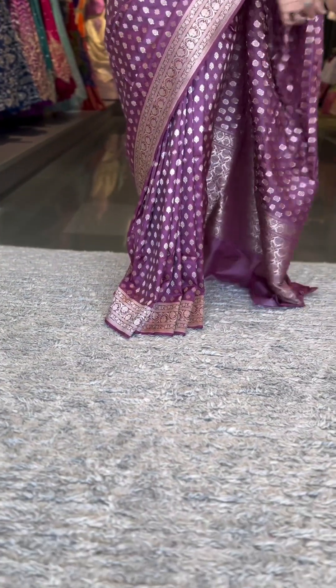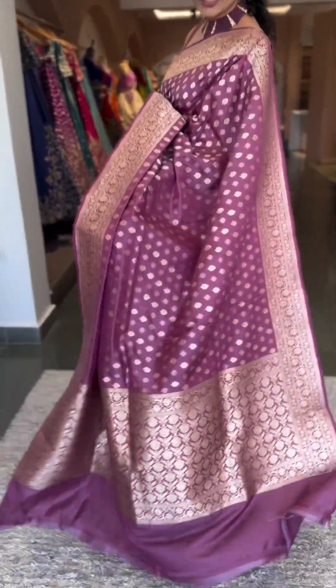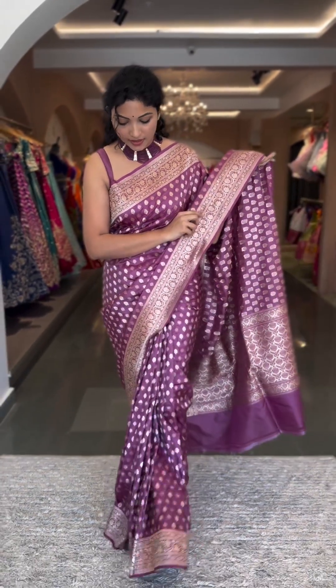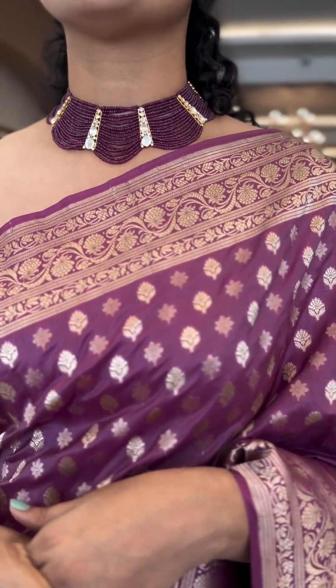These are the prettiest sarees that you can get for this festive season or the coming wedding season. The pallu of the saree is going to look beautiful, and the blouse is going to be a self blouse with the same border for the sleeves. These are absolutely lightweight — you can happily carry it the way you want. I style it with a nice sleeveless self blouse, and for the jewellery you can see a unique beaded choker with pachis in between.